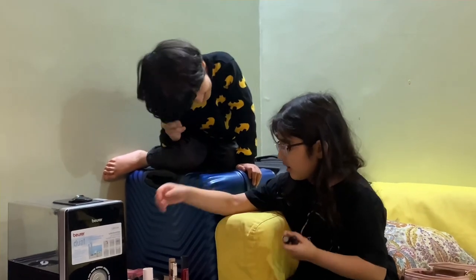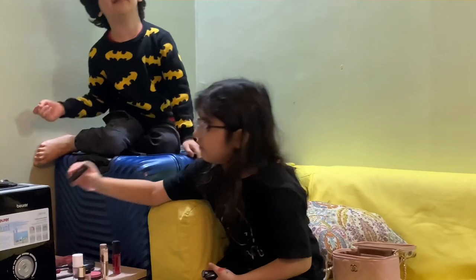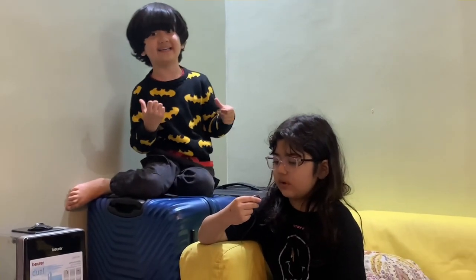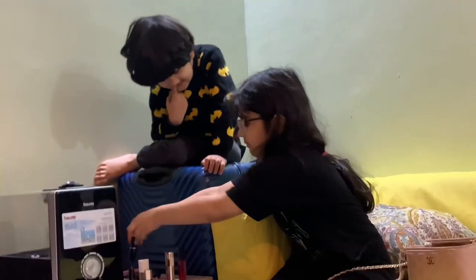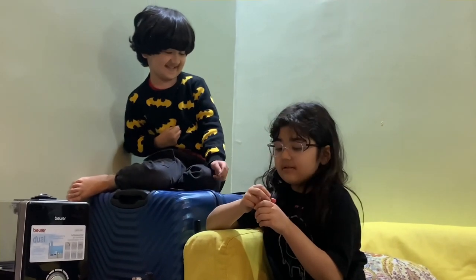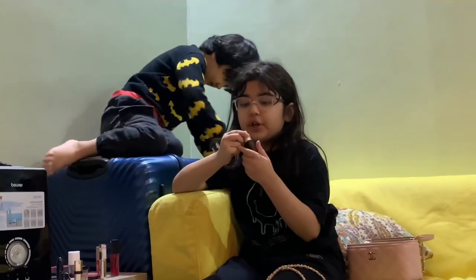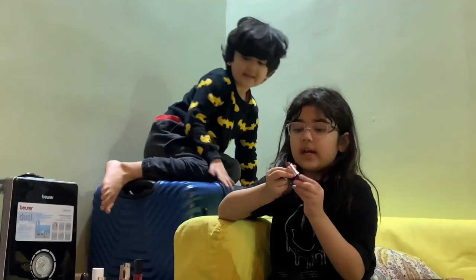This one is Diva. And this one I'm gonna give to a friend. Another matte lipstick — this is called Velvet Teddy. This is literally such a pretty shade, this is literally my favorite one. Velvet Teddy.